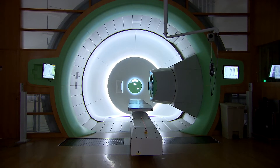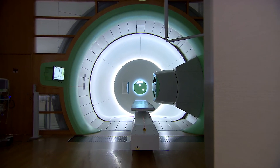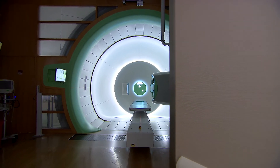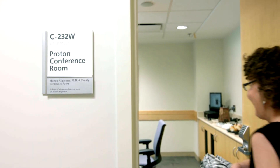I came to the Proton Therapy Center for radiation as a follow-up to chemo for my cancer. I had radiation for six weeks every day. And then when it finished, and chemo finished, I sort of felt like I was no longer connected to the hospital. I was like, what do I do now?